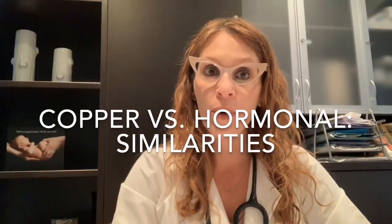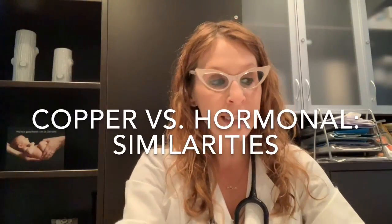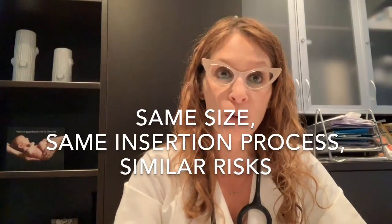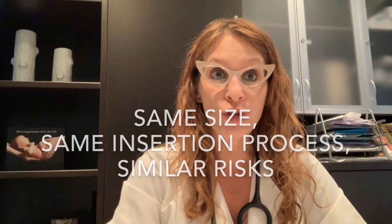I'll start with some of the similarities. Both the copper and the levonorgestrel IUD are a similar small size. They have a similar insertion process and a similar risk profile for the most part. The major difference is the hormone content of the levonorgestrel IUD, but in terms of physical size, insertion process, overall risks — excluding any hormone-related side effects — and also contraindications, it's relatively the same.